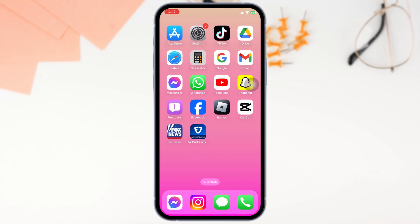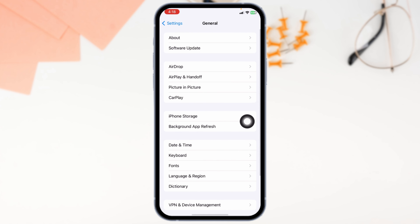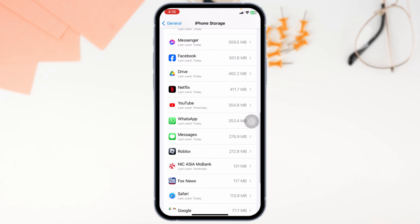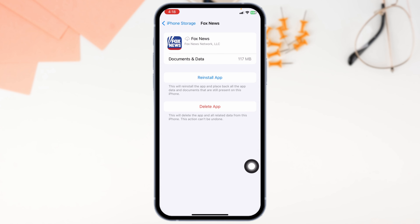Solution 2: Clear cache for the app. For that, launch your Settings. Scroll down and navigate to the option of General. Head over to the option of iPhone Storage. Make sure you have enough storage in your device. If not, you can delete the unused apps. Then open the app Fox News and click on Offload App. Offloading the app clears cache for the app.